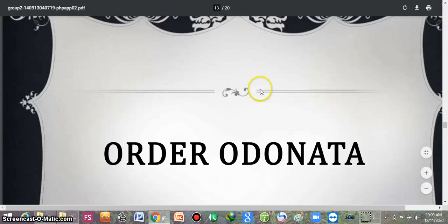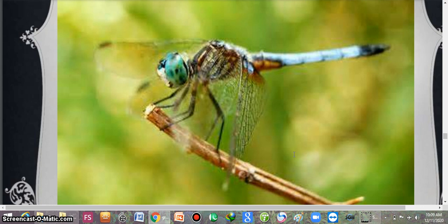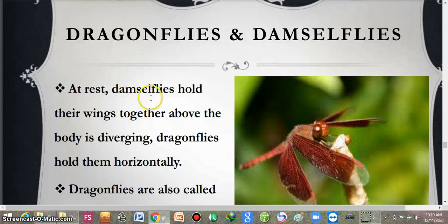Assalamu alaikum. Our topic of discussion is the order Odonata. This order includes the dragonflies and the damselflies. Damselflies fold their wings over the body at rest, while the dragonflies hold them horizontally.